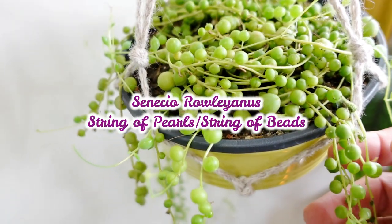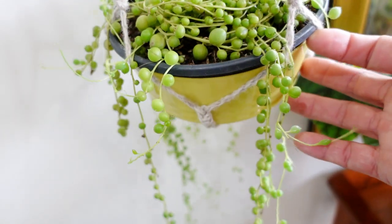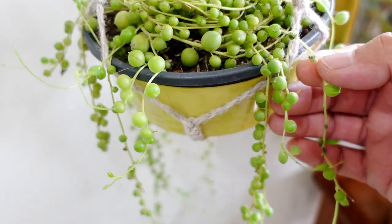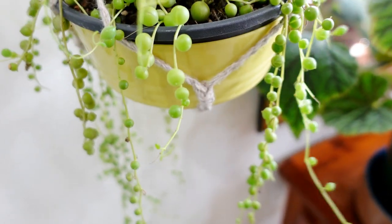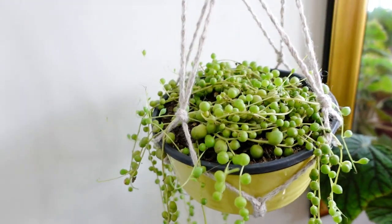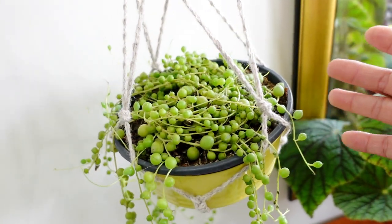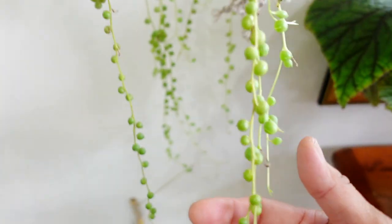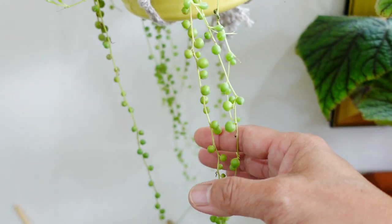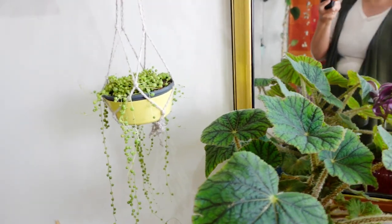String of Pearls loves the sun — they love a lot of light. I have some growing outside that's all red. But this one — there is a little caterpillar in here I have to search and destroy. I can see telltale signs of some caterpillar taking up residence in this String of Pearls. The String of Pearls are quite small compared to the ones grown outside, so they do need a lot of light.